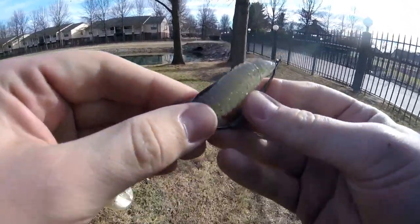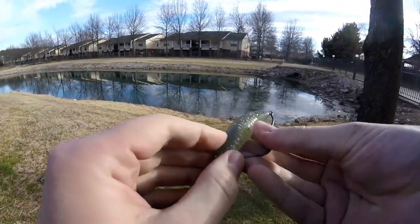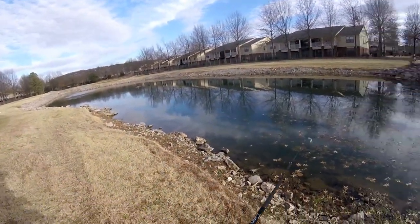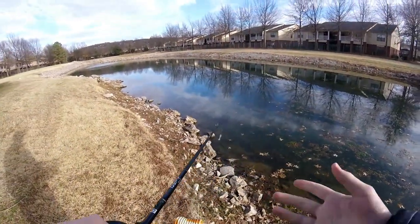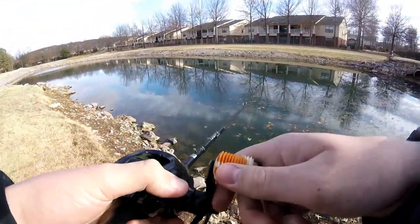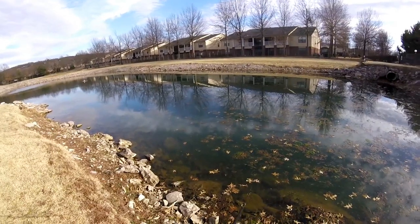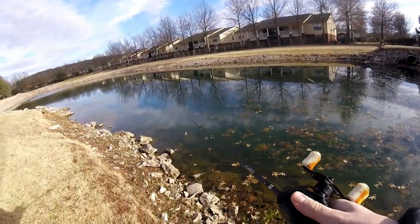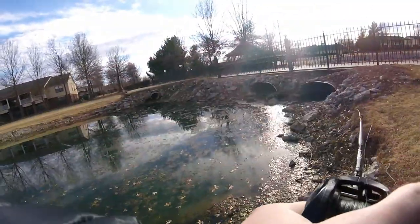I'm just now walking up to the ponds and haven't made a cast yet. My initial thoughts — there's a couple ponds, or actually one long pond here and one long pond over there. It doesn't look like many people fish here, so hopefully that means the bass are fresh and ready to bite. It's a pretty decent day outside. Hopefully we won't get kicked out.